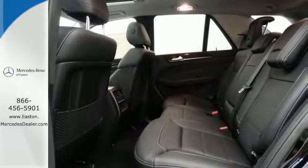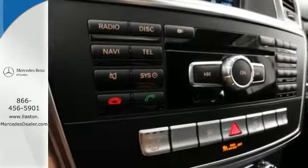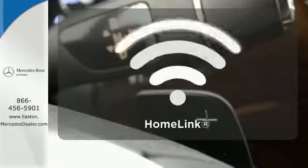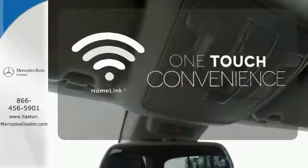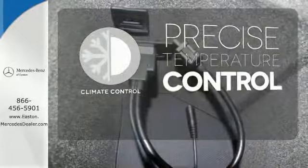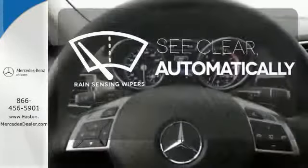Everyone will experience the utmost comfort with heated front seats, climate control and a power moonroof. With Homelink, one touch makes your arrival as welcoming as if you'd never left. Select the perfect temperature with the climate control. The rain-sensing wipers remove rain, snow or debris automatically.